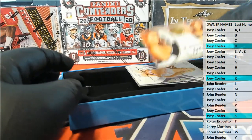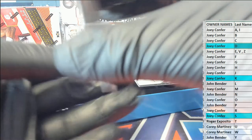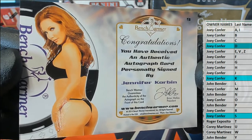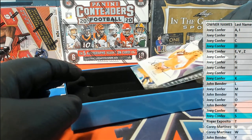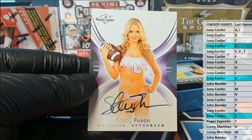Next up is another Jennifer Corbin. We've seen her before. That's from Vegas, baby — it looks like. Nice poker chip design you'll see on the product behind her. Joey C. Stacey Fuzon — check that out. Letter F, once again Joey C.